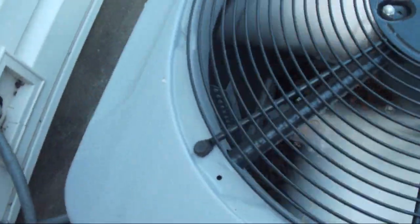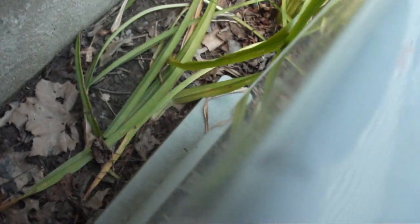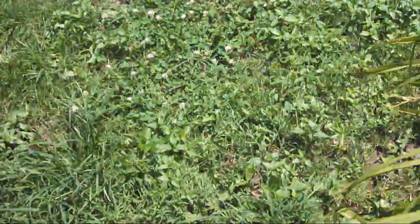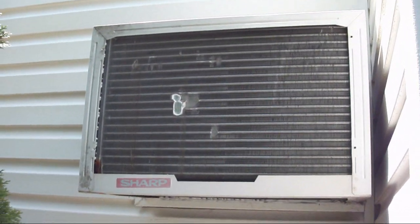It doesn't say what kind of refrigerant on the nameplate, but I assume it's R22 — factory charge. The lines actually aren't that cold, but I don't know how long ago my friend turned it on.